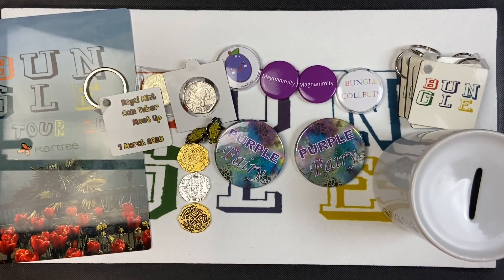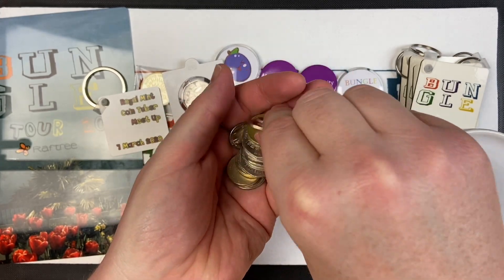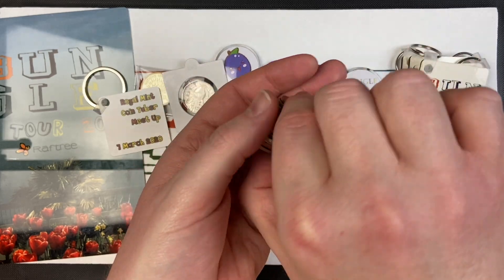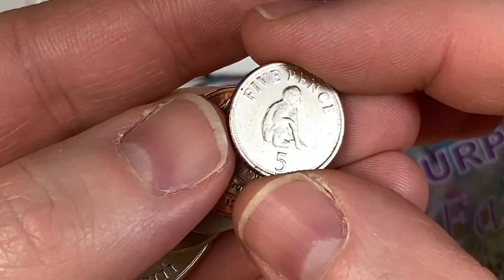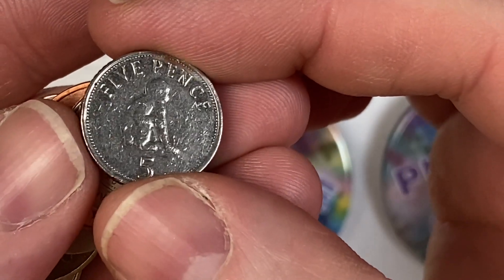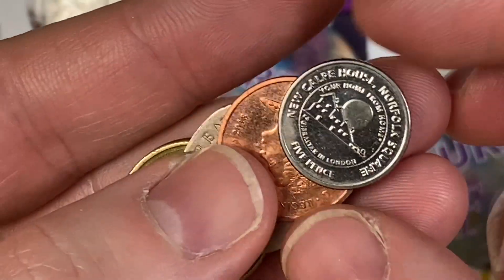Trev gave us a load of coins he got from Gibraltar - hopefully all featuring animals, because I told him I quite like animals on coins and Ellie certainly does too. Let's have a look - that looks like a five pence. We've got a little monkey on there - Barbary apes, rather. So there's a lovely 5p. There's another 5p too - I wonder if he doubled up, one for us and one for Ellie.